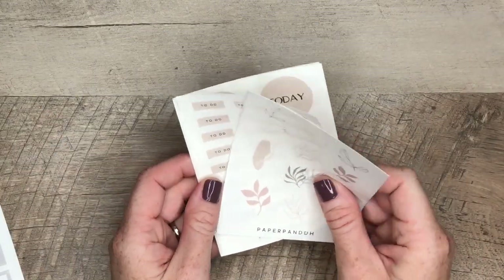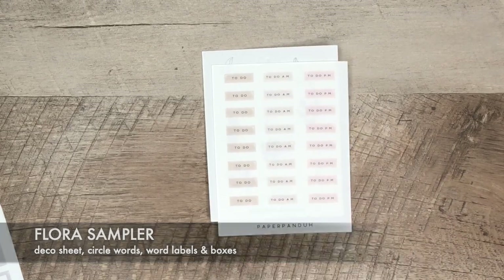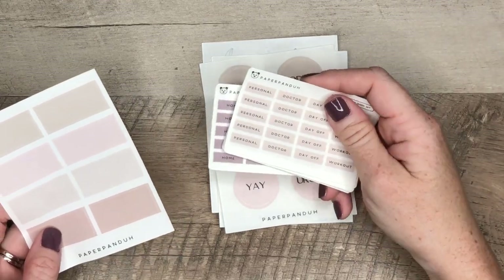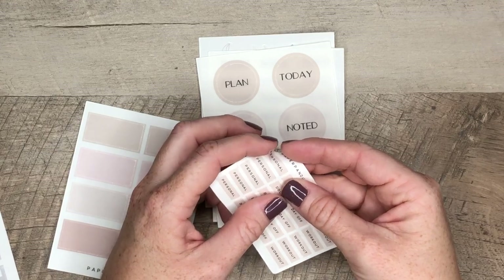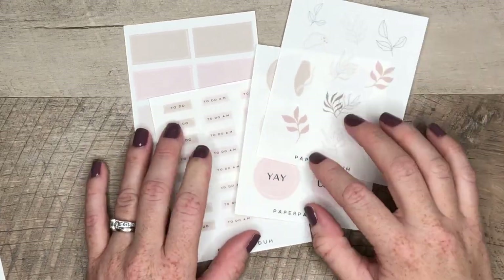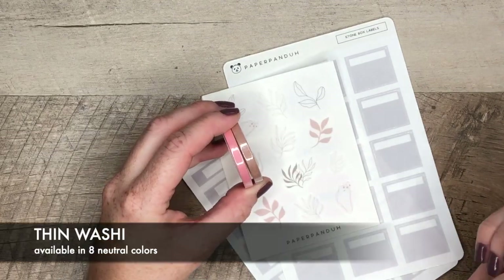Last but not least is the flora collection. It comes with a deco sheet and more of the little word strips — to do, to do AM, and to do PM, which I use all the time. Then it comes with circle stickers. These are all clear stickers, by the way, and the word sets are also on clear sticker paper. And then these boxes — it all comes together in a pack, it's the flora collection, that's what it's called on the website. She was so sweet and sent me a little thank you card. And there's more — I have two washi tapes, and I love these washi tapes, they're beautiful.